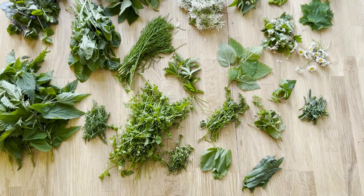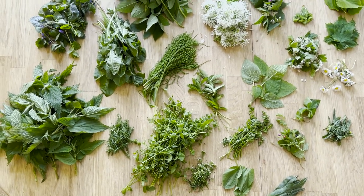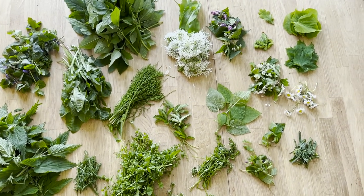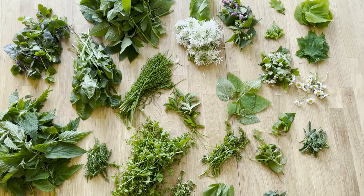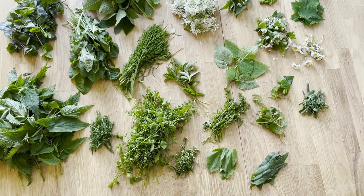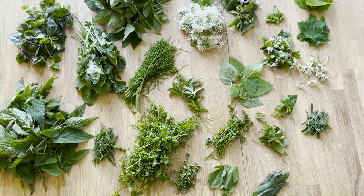I want to go with you now through which wild plants I have collected. These are wild plants and also some flowers, and then I will briefly describe how I use these wild plants, these eatable plants.